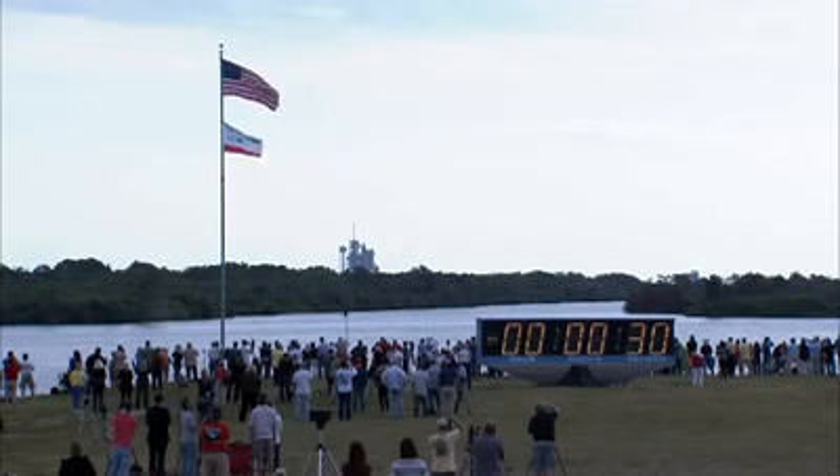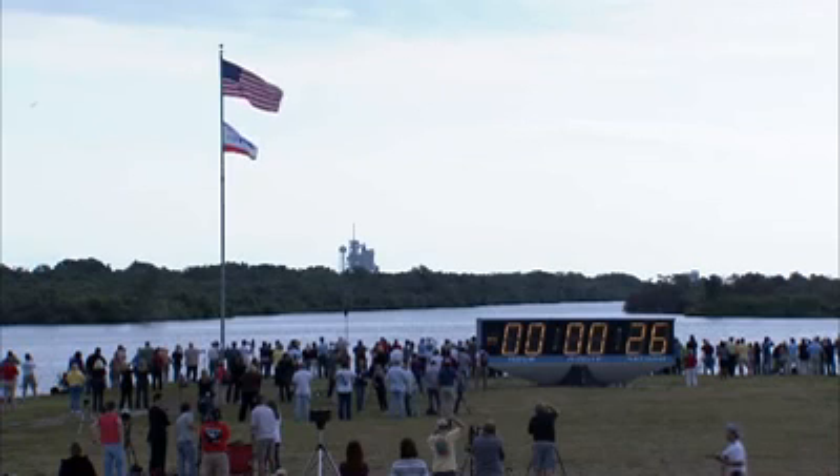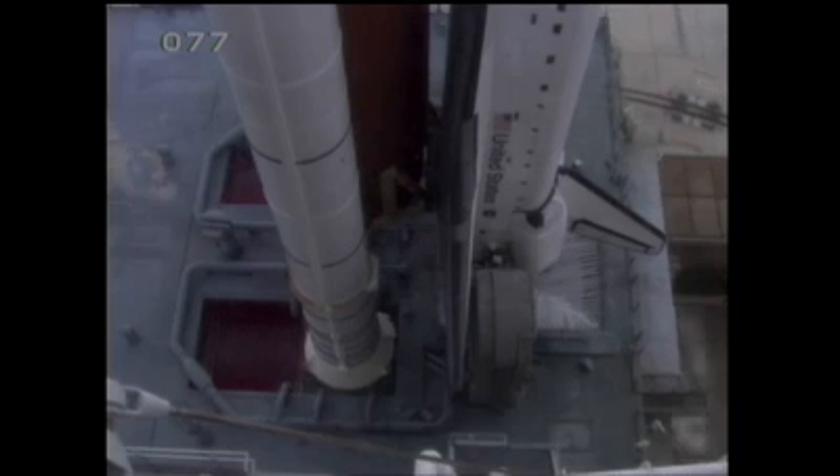D-minus 31 seconds and the handoff has occurred. 25... 20... Firing chain is armed, hot suppression water system is armed. Go for main engine start.